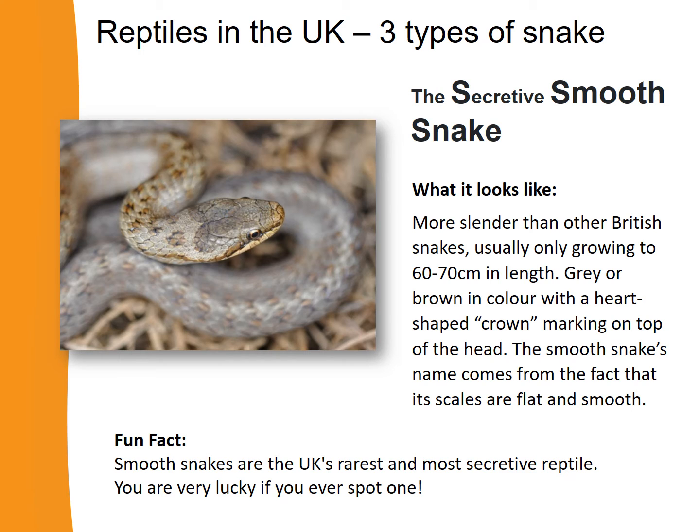Now let's learn about the secretive smooth snake. The smooth snake is a bit thinner than an adder, but grows to about the same length — about two thirds of a metre. Smooth snakes are grey or greyish brown, with a heart-shaped crown marking on top of their heads. Their name comes from the fact that their scales are flat and smooth. Fun fact: they are the UK's rarest and most secretive reptile, living only on dry lowland heath.